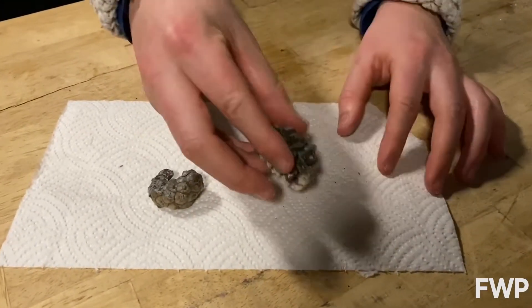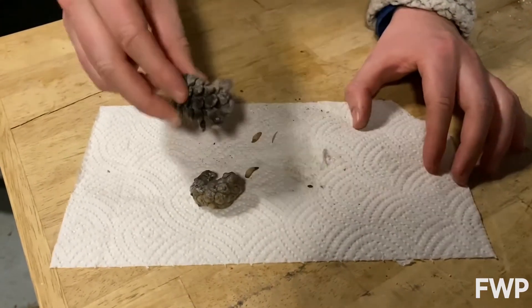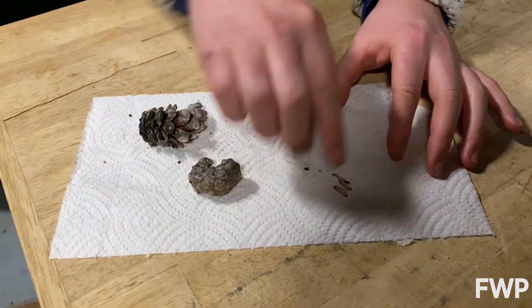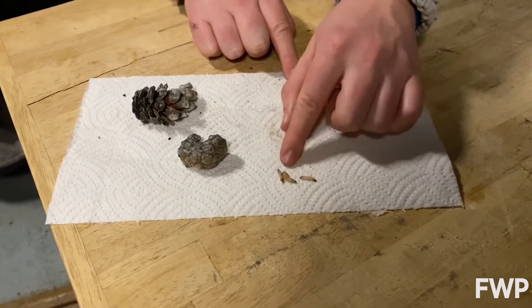So now if we bang it we should get some seeds out of it. You can see once it's opened up the seeds just fall right out, and again this will be some of the first species that will take over after a wildfire.